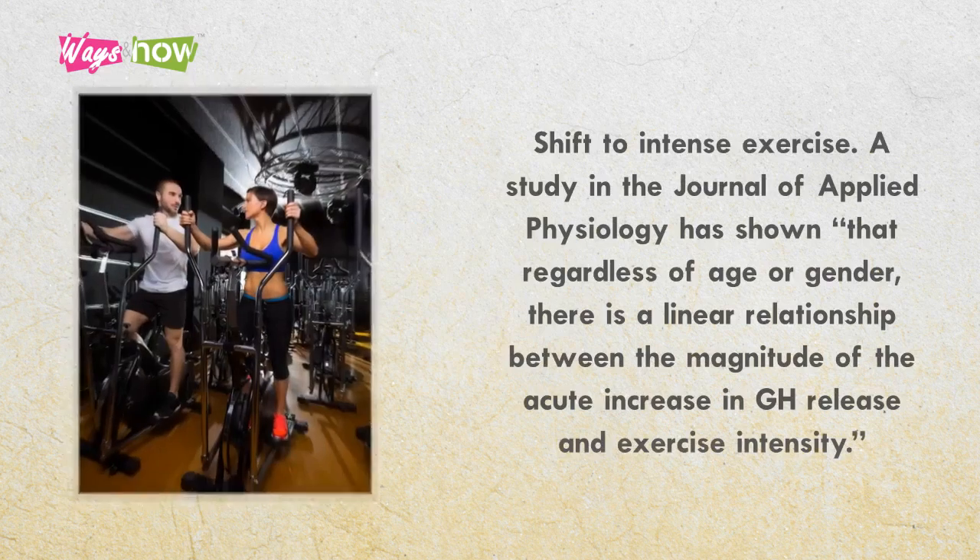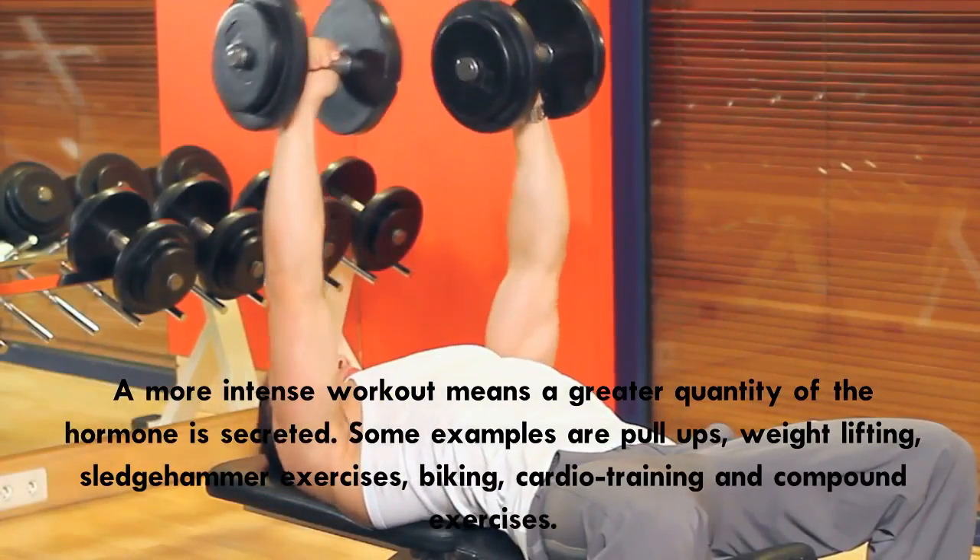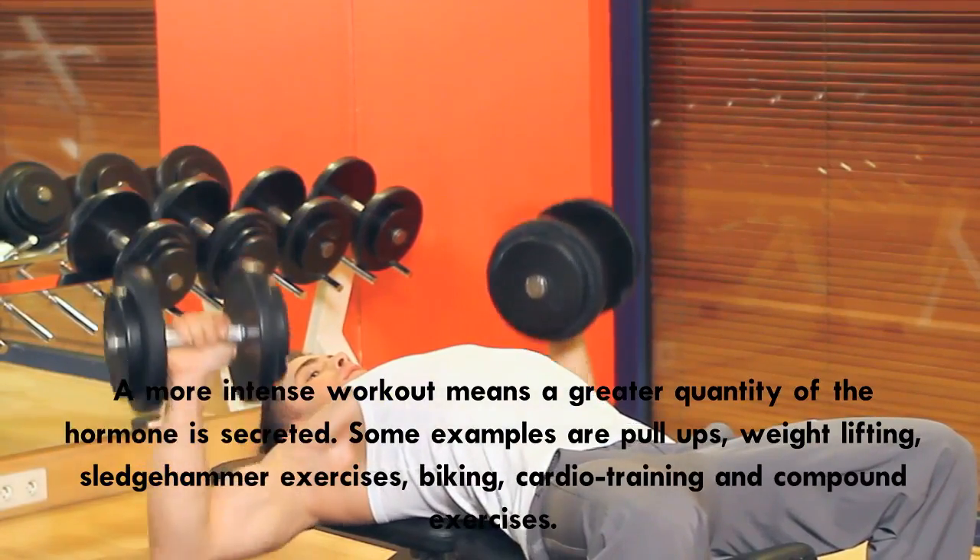5. Shift to intense exercise. A study in the Journal of Applied Physiology has shown that, regardless of age or gender, there is a linear relationship between the magnitude of the acute increase in HGH release and exercise intensity. Exercise stretches your muscles, tendons, and ligaments, which directly increases the production and release of HGH. A more intense workout means a greater quantity of the hormone is secreted.